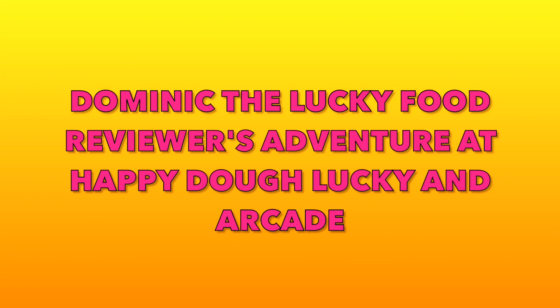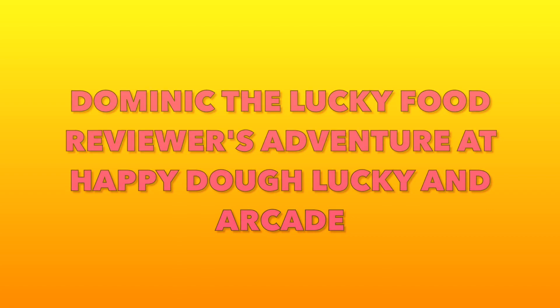Here is Dominic the Food Reviewer's Lucky Adventure at Happy D'Lucky in Arcade.